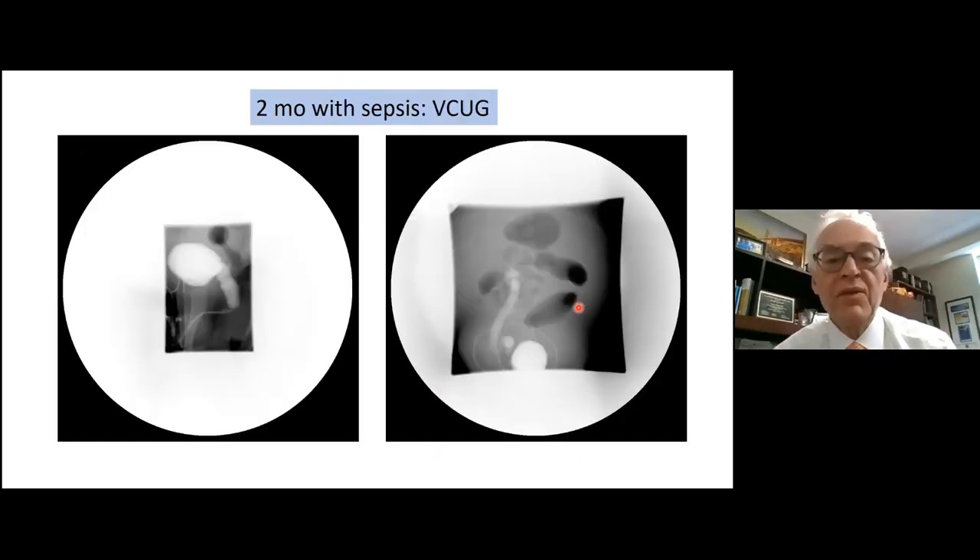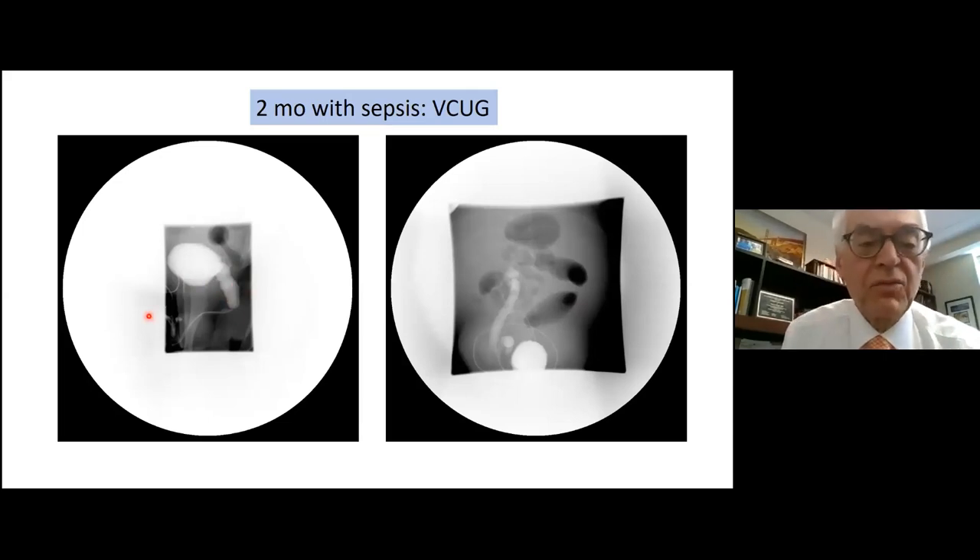The VCUG on this patient shows posterior urethral valves — a fairly classic appearance. You have the bladder, the bladder neck, a very elongated and widened prostatic urethra, and notice the lower end is sail-shaped. That sail-shaped configuration is the key identifier. Here are examples: elongated prostatic urethra, widened, with that rounded sail-shaped configuration.